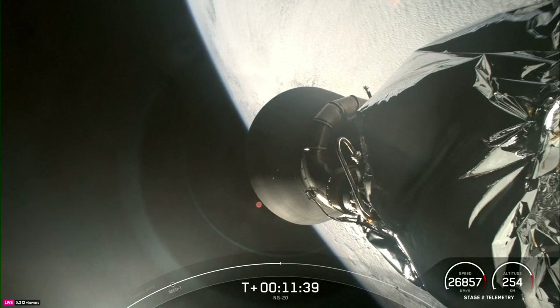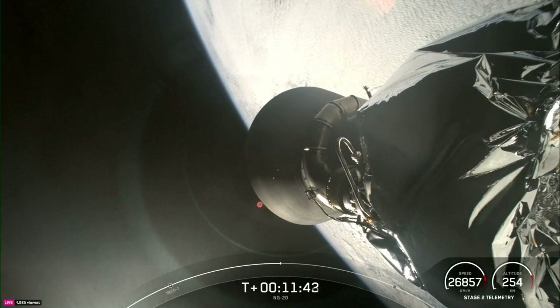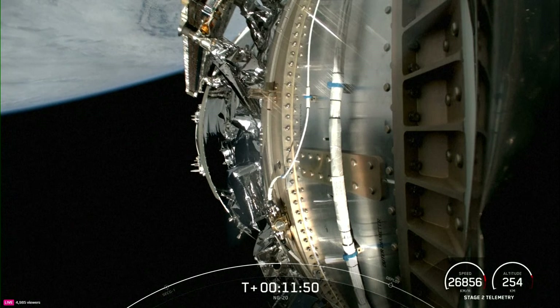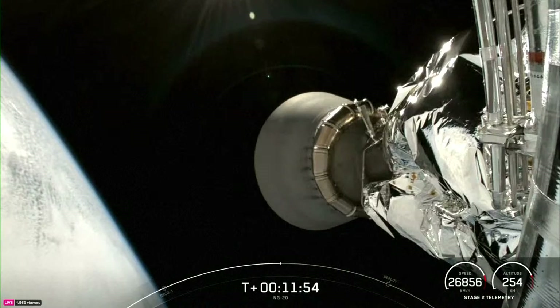Dragon is the only spacecraft currently flying that is capable of returning significant amounts of cargo back down to Earth. The CRS partnership has helped build a strong American commercial space industry that will soon take us to destinations beyond low Earth orbit.